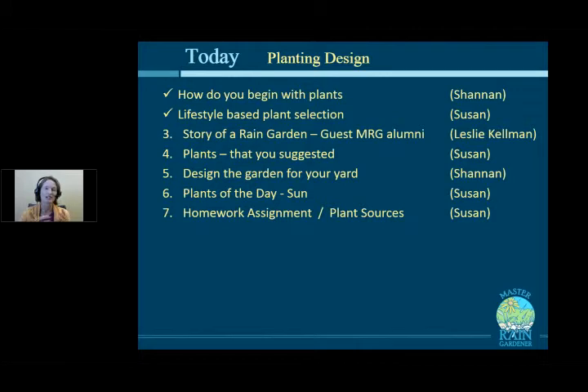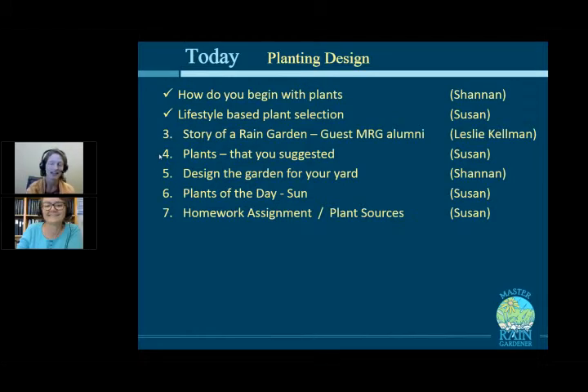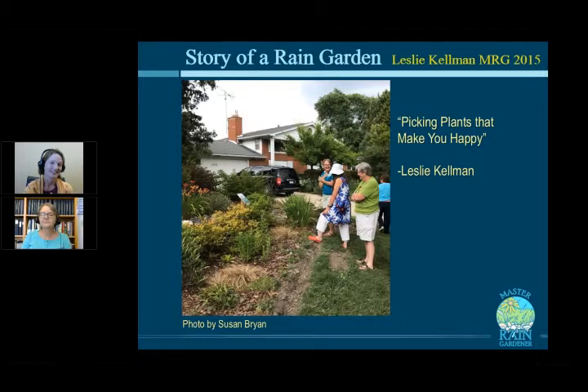Next up is Leslie Kelman, who is here to tell the story of building her rain garden. The theme she chose for her garden: picking plants that make you happy. And really, that's the theme of this whole class.